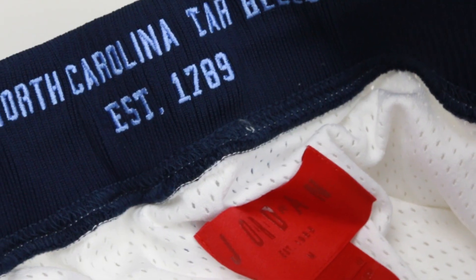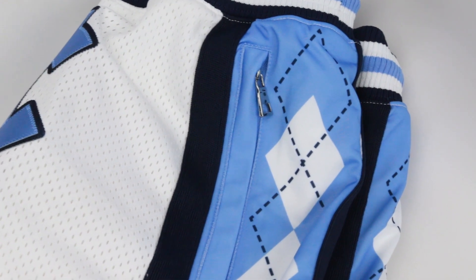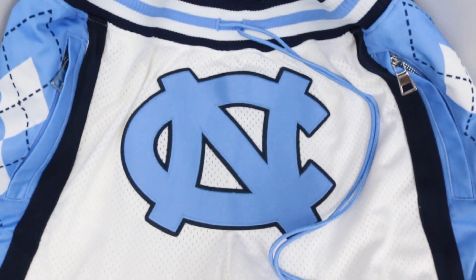He brought a luxury feel to athletic wear — he had python and snakeskin on the snapbacks, then started with the shorts and it just took off from there. Jordan Brand took him in and he started doing collabs with the Jordan 2, which at that time wasn't a popular selling shoe. He kind of put that luxury quilt design on it.